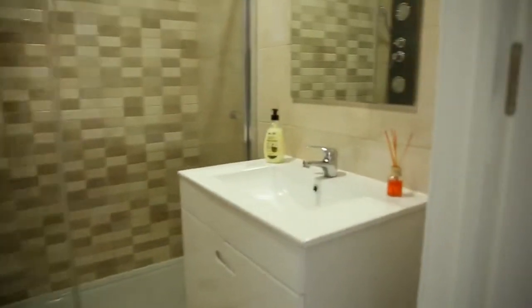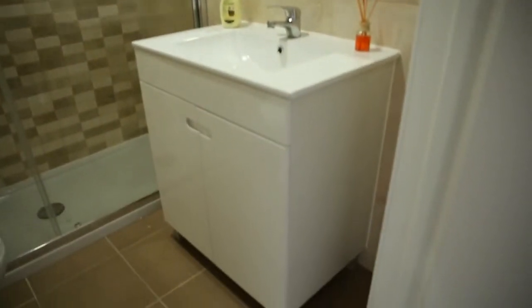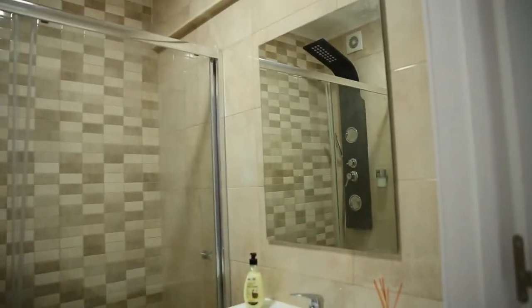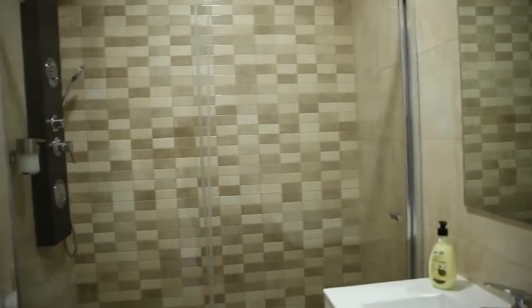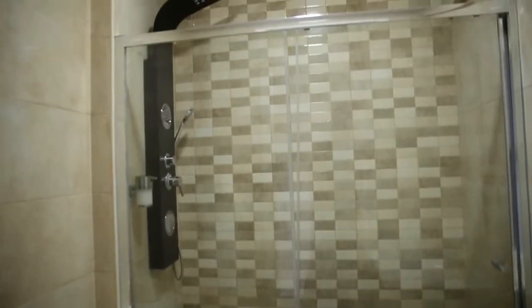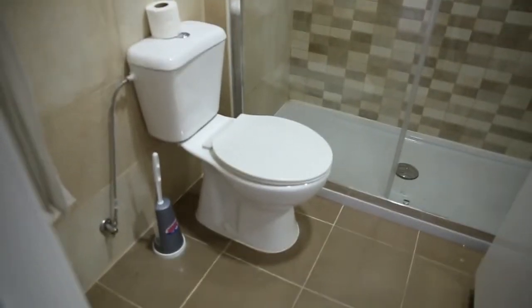Last but not least, here is the bathroom. It's nice and modern — it has a sink with some space to put your stuff below it, a nice mirror on top, a very big and modern shower at the end, and a toilet on the left side. This was Gabi Frankenreich from Spotterhome Lisbon. I hope you enjoyed it, and I wish you a very nice day.